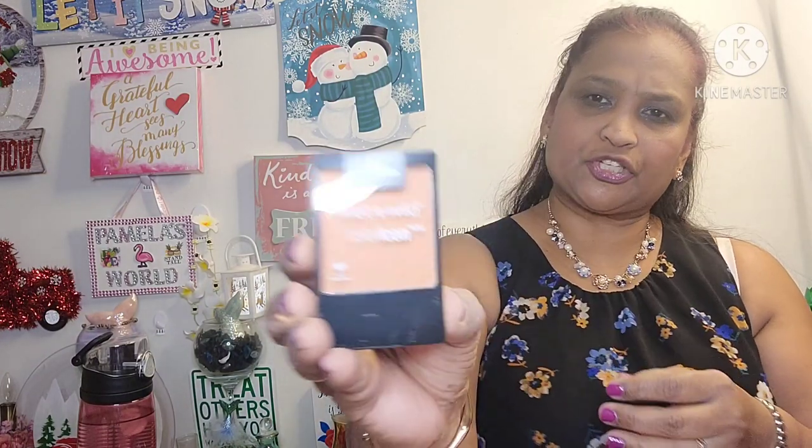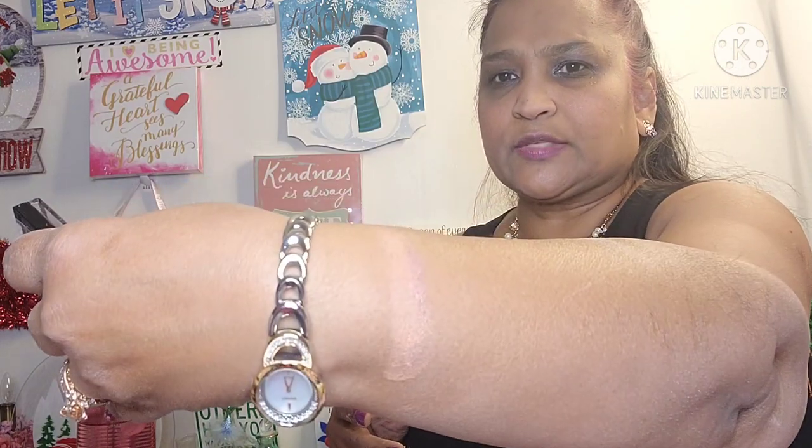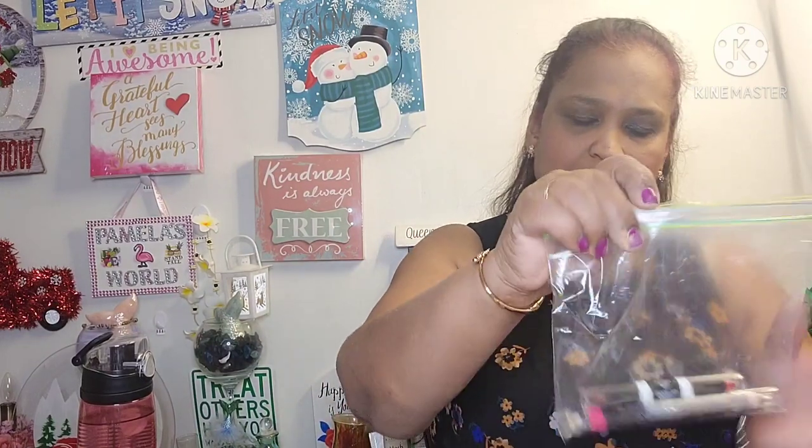The other thing I got is Wet n Wild 'Apricot in the Middle' — this is a blush. Let's see — it's beautiful. It's like a cream-to-powder finish. That's what it looks like.